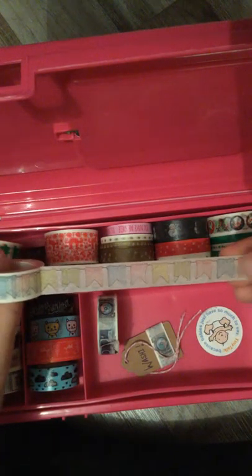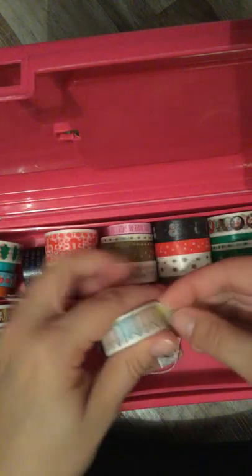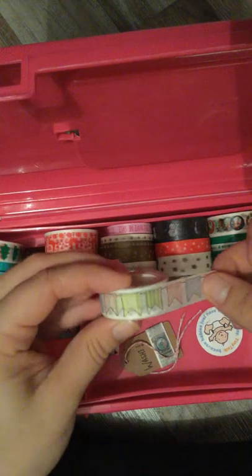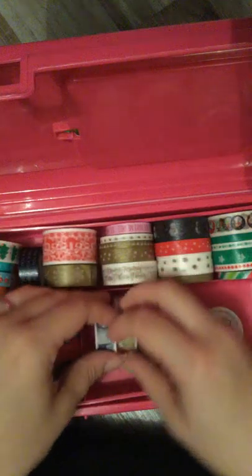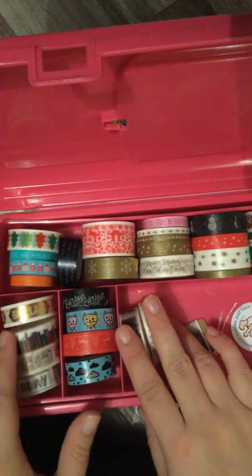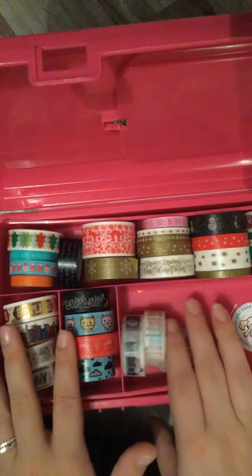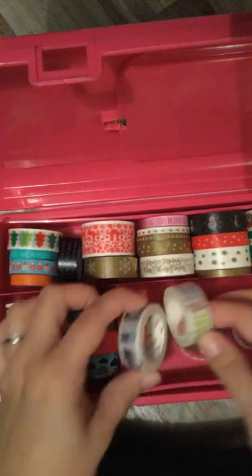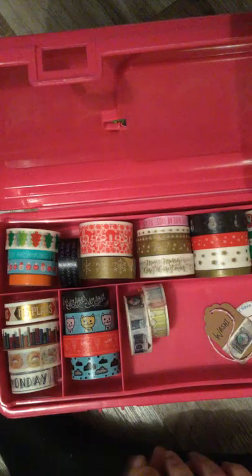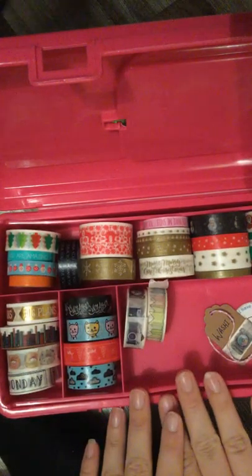Look how much is left on the bunting roll — absolutely tons — and I've had no problem with these sticking to paper at all. Washi is something I'd be very happy to buy from Wish again. I'd only do it with a good discount code though, because I only want to pay a pound for a roll of washi. I do appreciate that some have masses on the roll, and you can get good value — like the ones from Lidl I showed you before. It can be done.